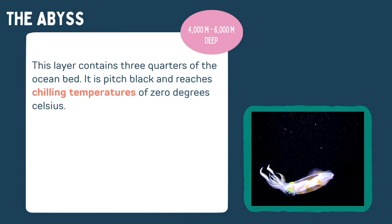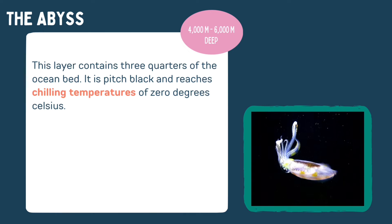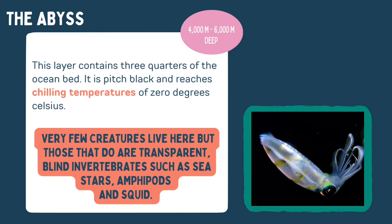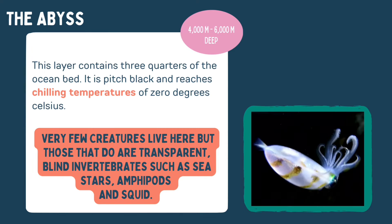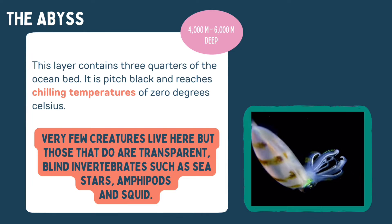The abyss. This layer contains three quarters of the ocean bed. It is pitch black and reaches chilling temperatures of zero degrees Celsius. Very few creatures live here, but those that do are transparent, blind invertebrates such as sea stars, amphipods, and squid.